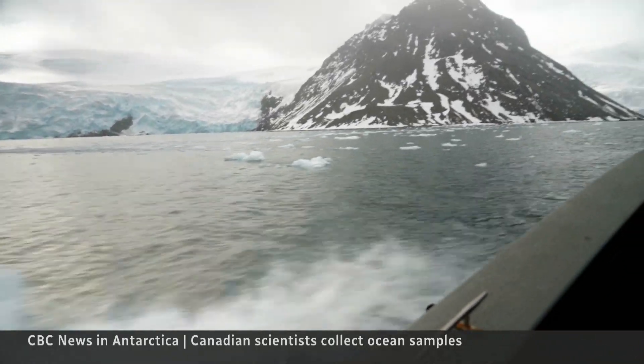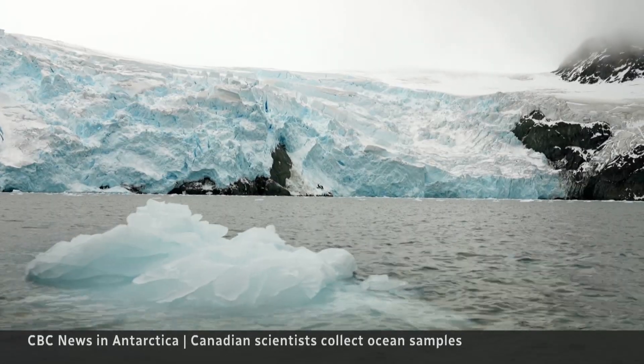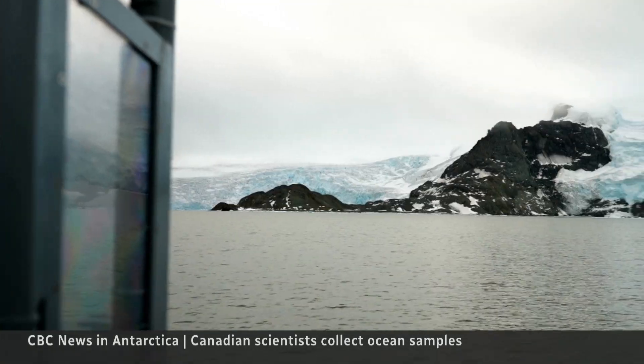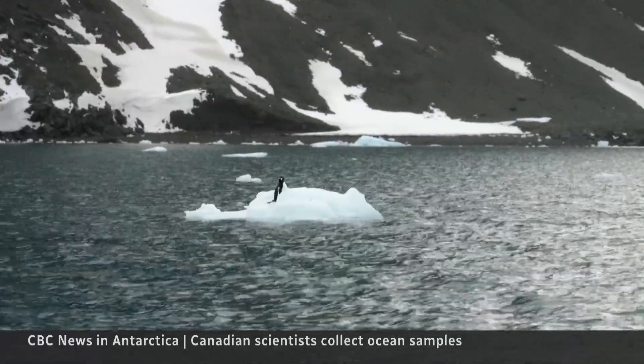Antarctica helps regulate the global climate, but sea ice is melting to near record lows. February had abnormally warm temperatures, which over time affects everything in the ocean ecology.